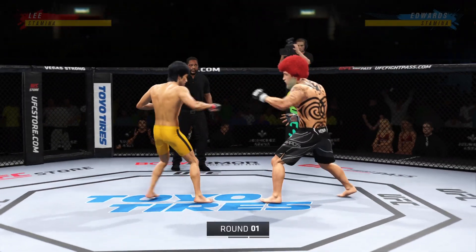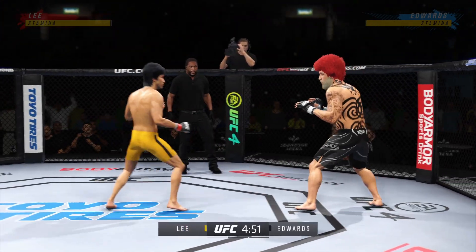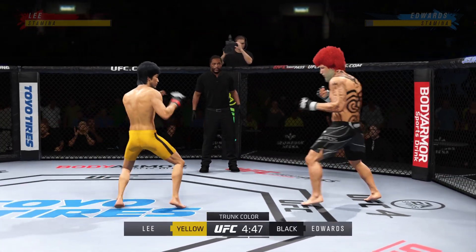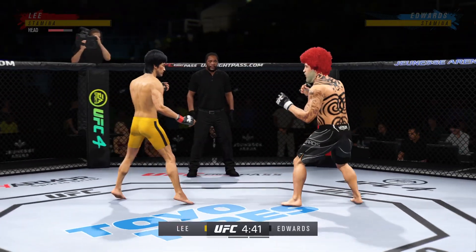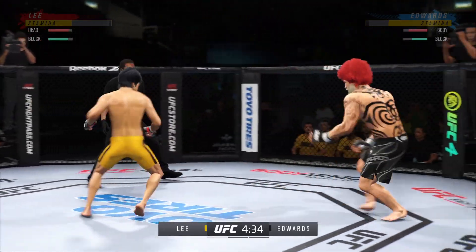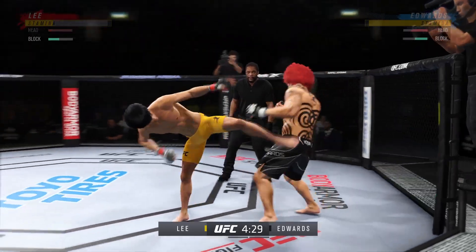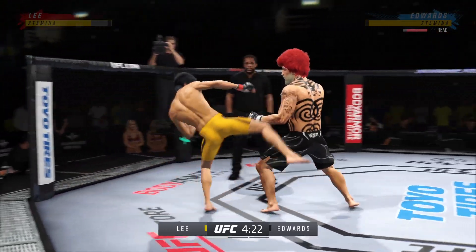Alright, crowd getting excited as this fight gets underway. You can't call any fighter on this UFC roster a specialist, but on one side you have a definite striker taking on a true grappler. You see a guy in the striker who knows exactly who he is, knows where the fight needs to be, and knows what he has to do in order to be successful. Let's see if he can keep his opponent off of him.